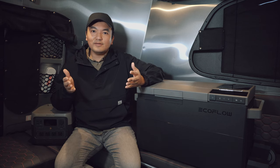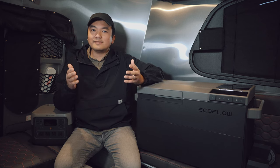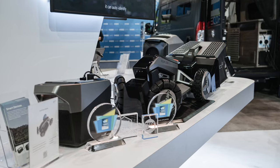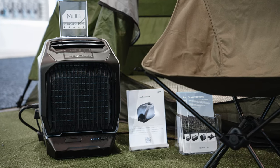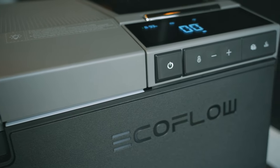I didn't receive money to review the EcoFlow Glacier, so this is just my honest opinion. EcoFlow as a company has come up with some really innovative products this year, including the Blade, the Wave 2, a portable AC heater combo, and now the Glacier — the world's first 3-in-1 portable refrigerator.